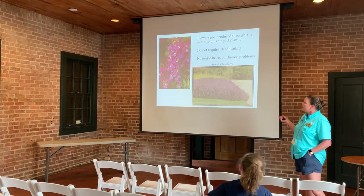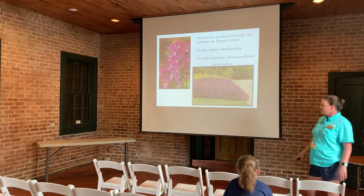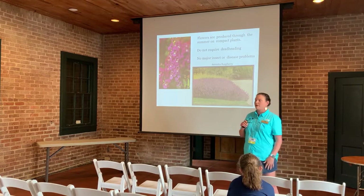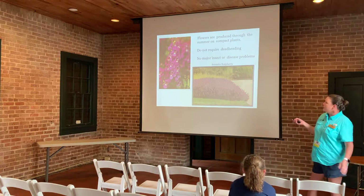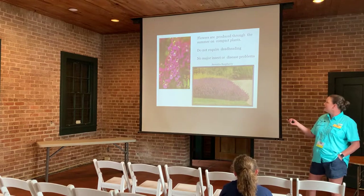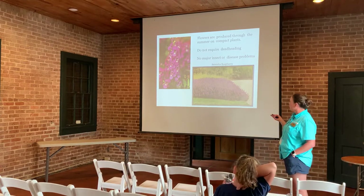Serenita Raspberry Angelonia — these are just so cute. They're called the snapdragon of the summer. Snapdragons are great in the cooler fall through spring season, but don't do well in summer. Angelonia fills that gap — they're profuse bloomers with so many flowers. They don't require deadheading, so just set them out and forget them.